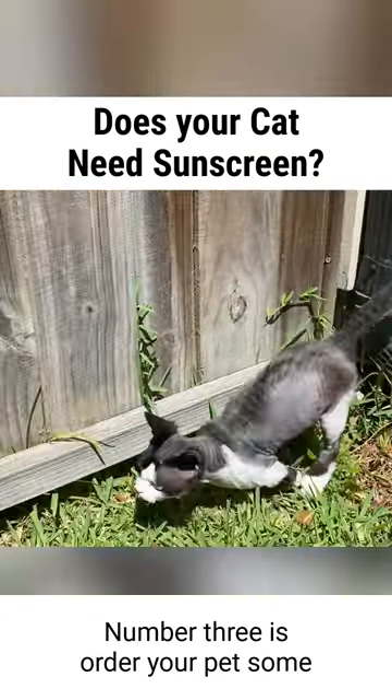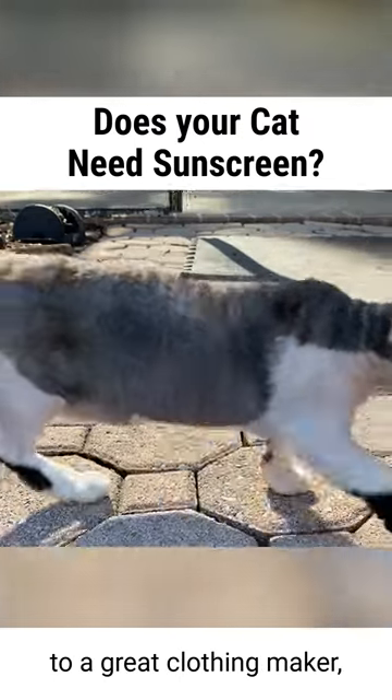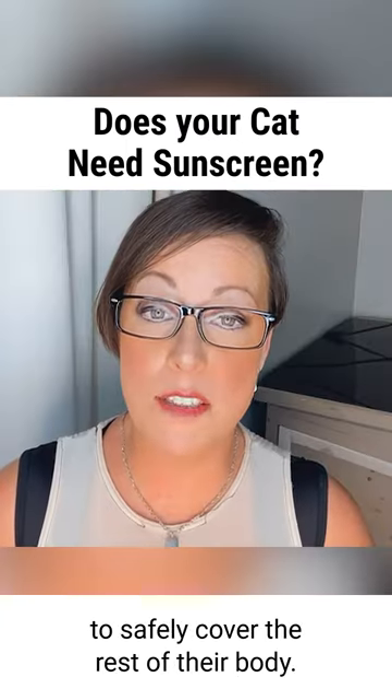Number three is order your pet some UV protectant sun clothing. You can check out the link I will put in the comments to a great clothing maker, or search on Etsy for UV sun protectant clothing for your pet to safely cover the rest of their body.